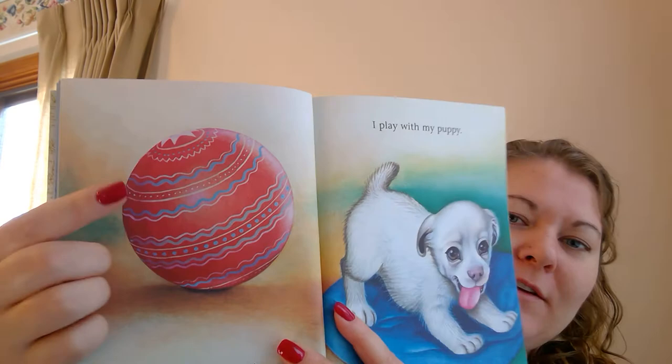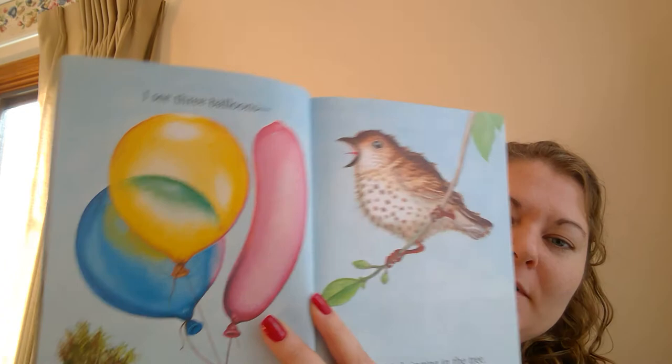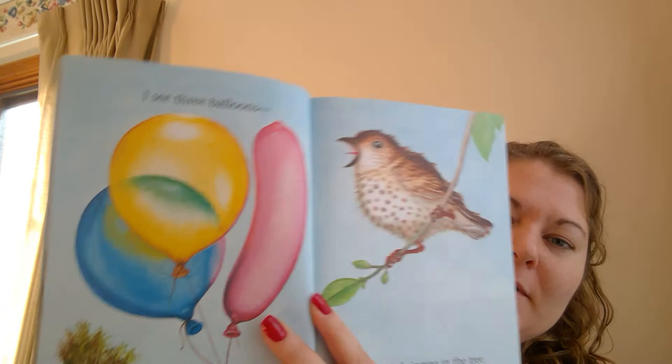Oh, what's this? I play with my... Mila, you know what that is. What's that called? A ball. I play with my... Oh, what is that? That's a dog. What does a dog say, Mila? I see three balloons. Do you see the balloons? Look, one, two, three balloons.